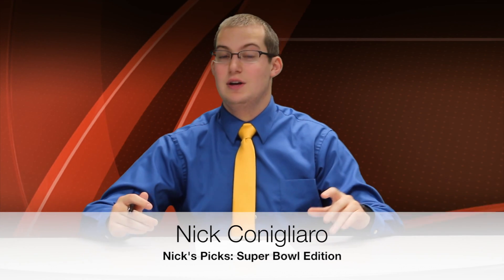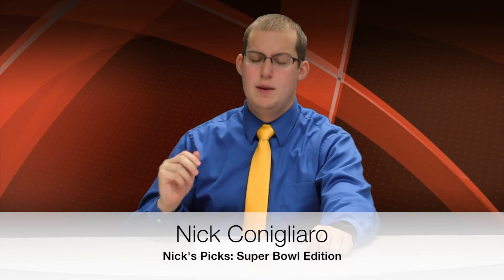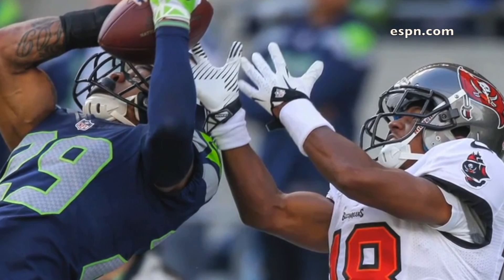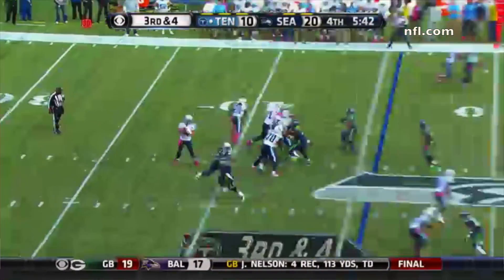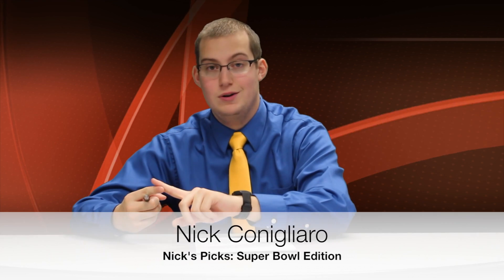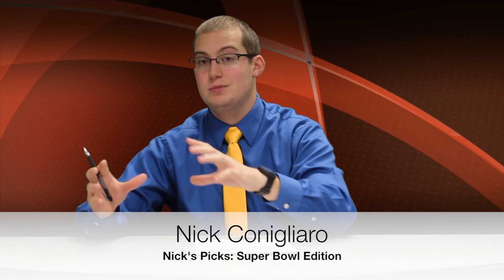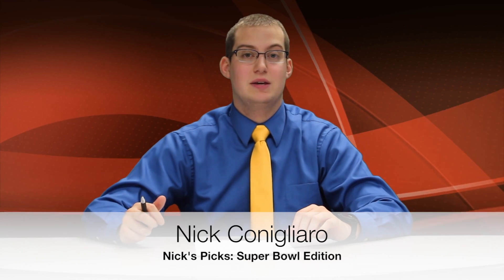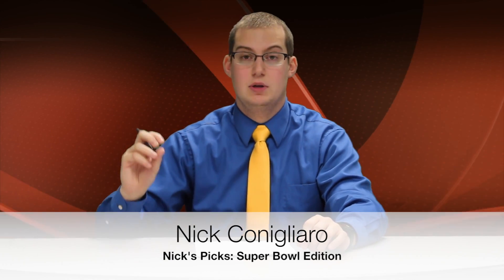On Seattle's side, their X-Factor is the guy responsible for debunking Manning's magnificence. I'm not talking about Stanford grad Richard Sherman — I'm talking about their phenomenal Pro Bowl free safety Earl Thomas, my front runner for defensive player of the year. Thomas has been the biggest reason for Seattle's success. He reads quarterbacks well, matches up with opposing receivers, and makes his presence known. He hits hard and locks down. With Wes Welker, Demaryius Thomas, and Julius Thomas, you need a guy who can stop them — Earl Thomas will not allow something big to happen behind him.